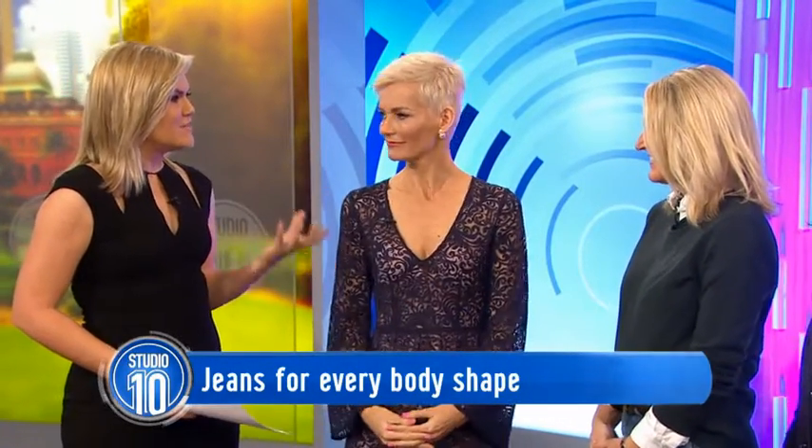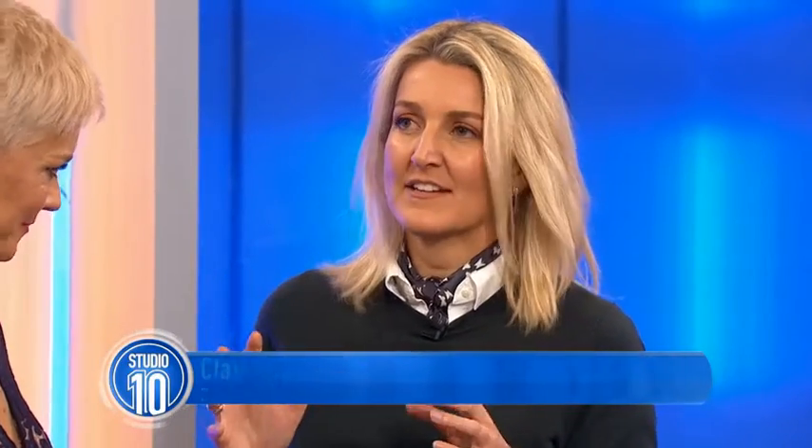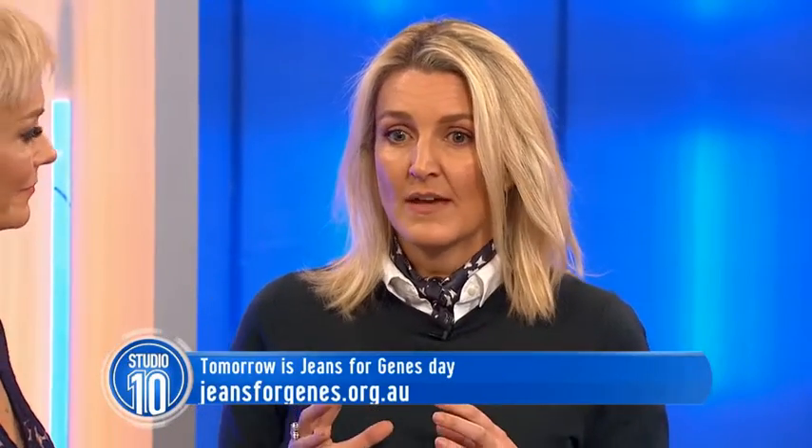You are also an ambassador for Jeans for Jeans Day. Can you tell us a little bit about that? Jeans for Jeans Day is a celebration — it's once every year, on the 5th of August, and it's really about bringing awareness to Children's Medical Research Institute. It's all about wearing jeans, your best denim, and raising money that goes to all of these amazing causes.